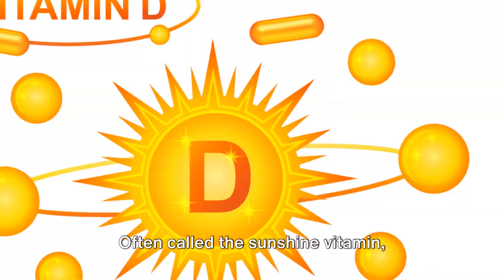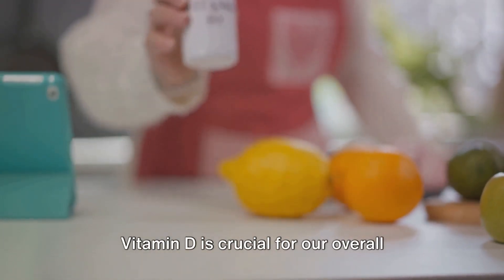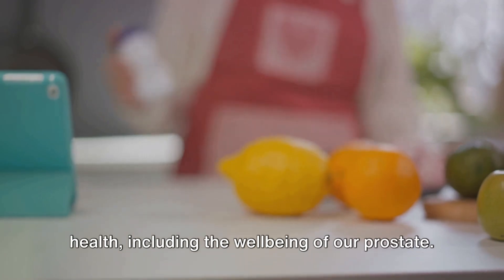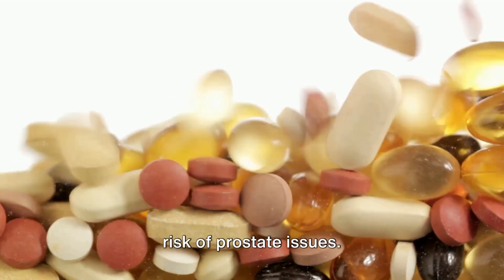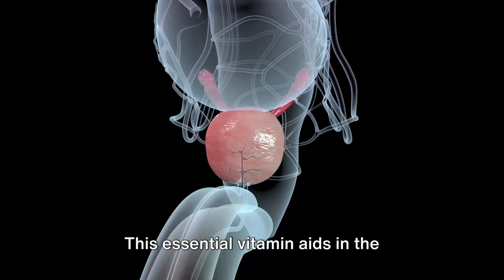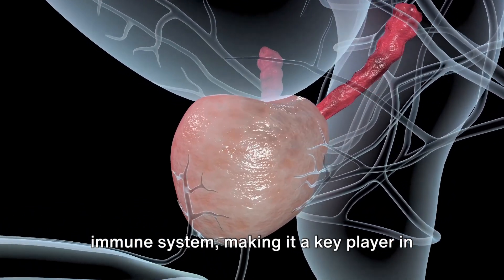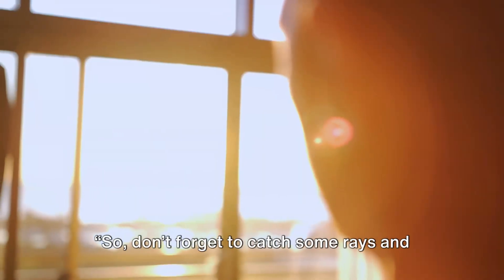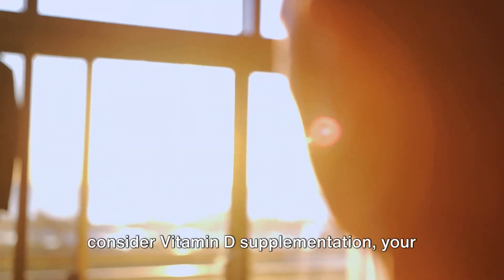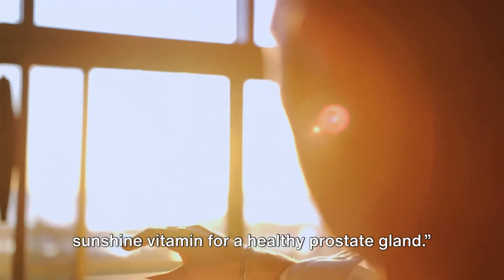Coming up next is vitamin D. Often called the sunshine vitamin, vitamin D is crucial for our overall health, including the well-being of our prostate. Research indicates a significant link between vitamin D deficiency and increased risk of prostate issues. This essential vitamin aids in the regulation of cell growth and bolsters our immune system, making it a key player in maintaining a healthy prostate gland. Don't forget to catch some rays and consider vitamin D supplementation — your sunshine vitamin for a healthy prostate gland.